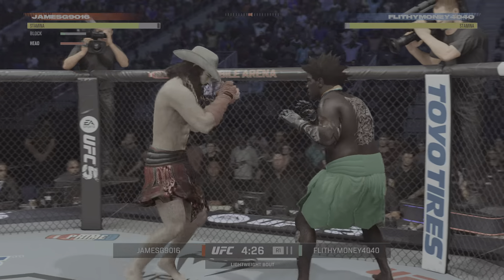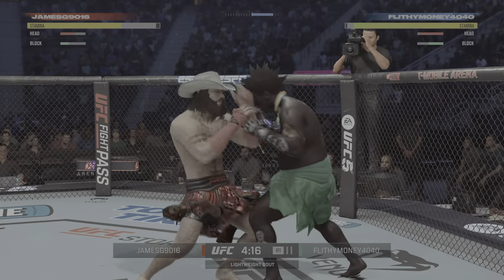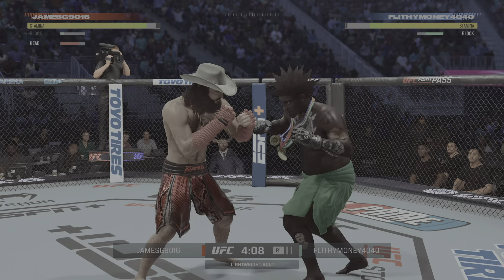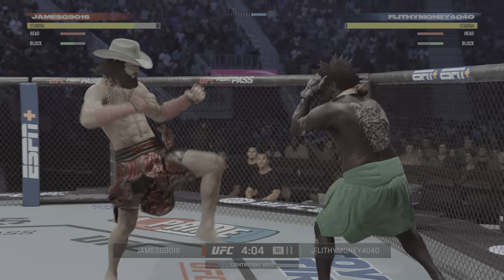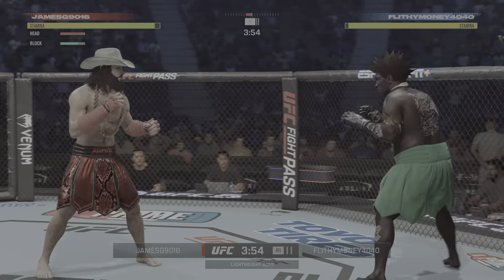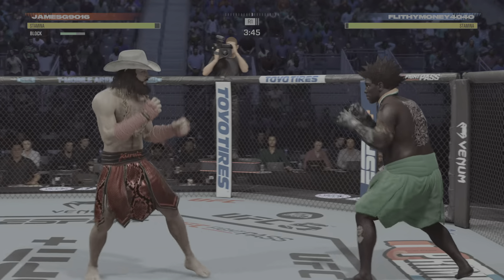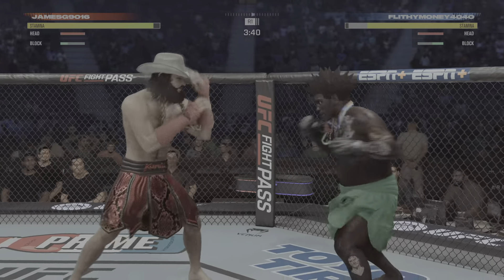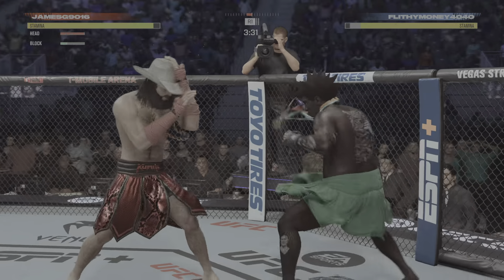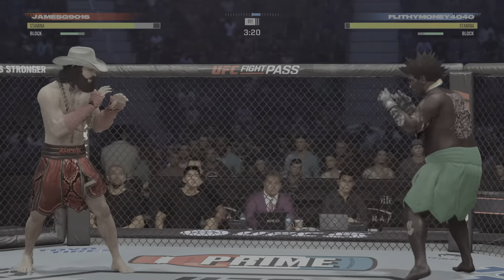He lands a solid punch there. Nice left hand. Able to block that one. Right away, no feeling out process — these boys just went and started fighting. Just turning his hip over into a leg kick. He's doing a nice job here blocking these shots. The chin is tucked, the hands are high. Pretty good job defensively thus far. Great job defensively.